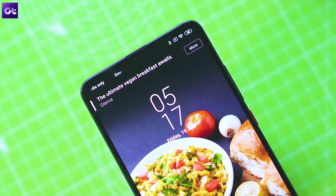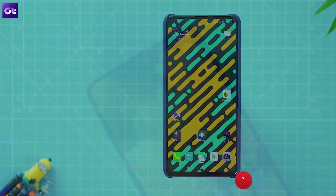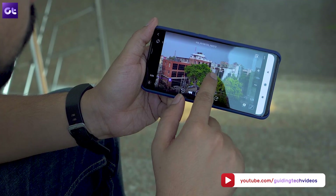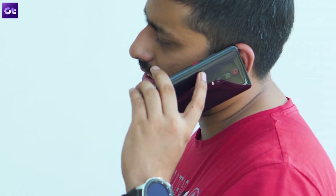That rounds up today's video. As always, you'll find links to all the apps in the description below. Make sure you drop a like on your way there and subscribe to the channel for more amazing app recommendations. This is Ashish signing off — see you in the next one, fellas. Bye!